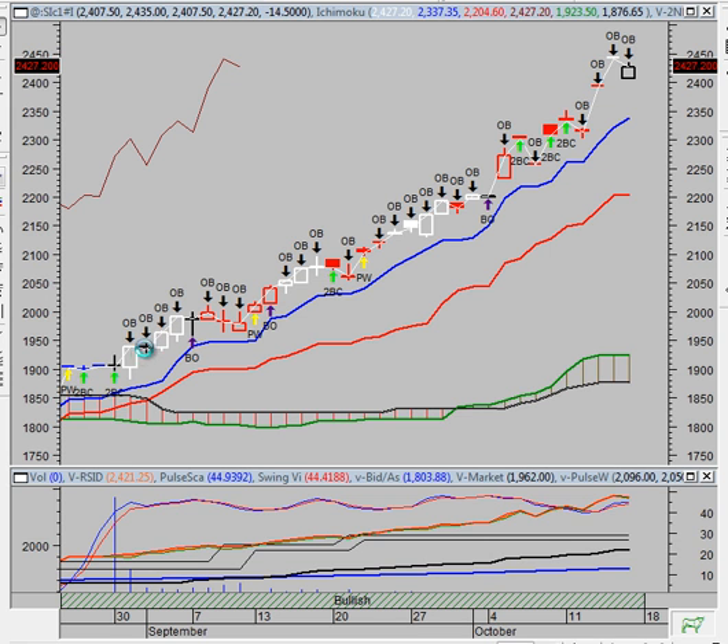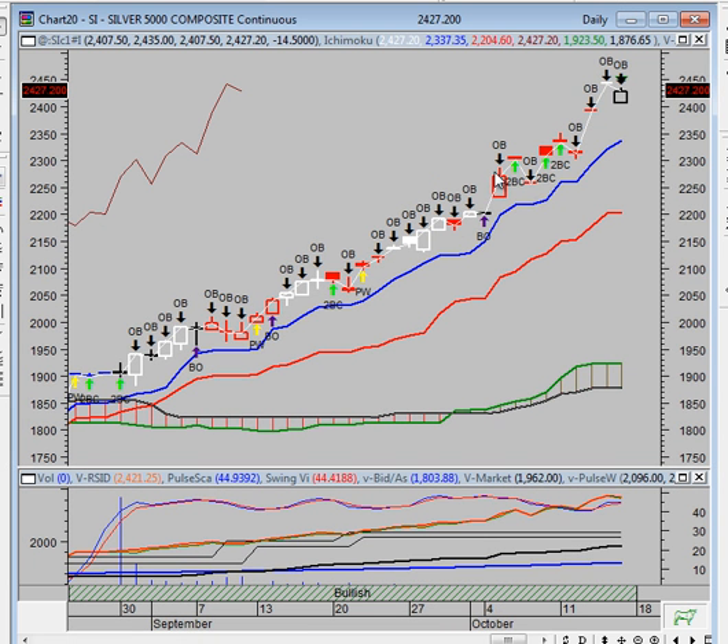You can take a look at what we've done historically where we have these high overbought readings. The market pulls back somewhat, gives it a breather, then rallies, pulls back, rallies again, and then we gap up and rally some more. So that's what we anticipate here.